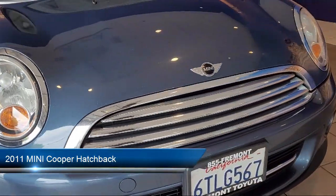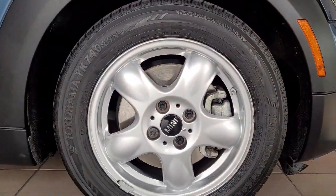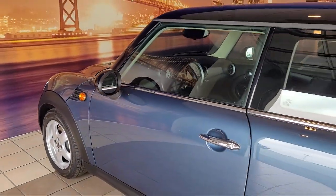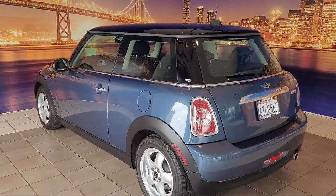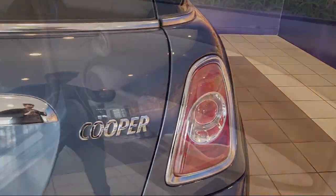It comes equipped with a leather steering wheel with auto tilt-away, leatherette heated front seats, keyless entry, speed sensing steering, rear spoiler, electronic stability control, outside temperature display, steering wheel controls, alloy wheels, and much more.